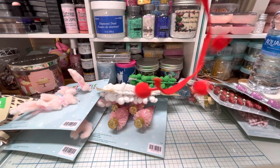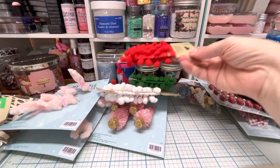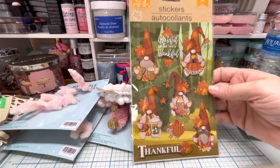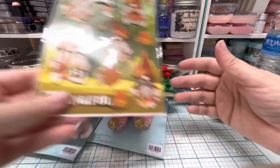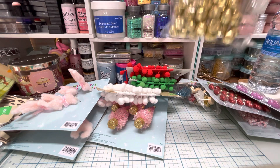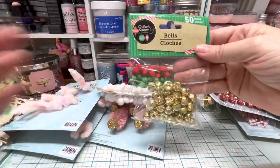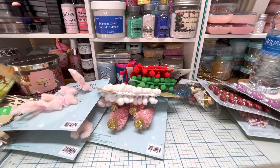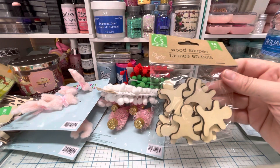The pom-pom trim came in white, green, and red. Then I was so happy to find gnome stickers because I haven't seen them forever and I gave away the only one I had — there was only one pack and I had to get it. Then I got some mini bells — I think you get 50 for a dollar, such a good deal. And I got wood shapes in the little gingerbread style.